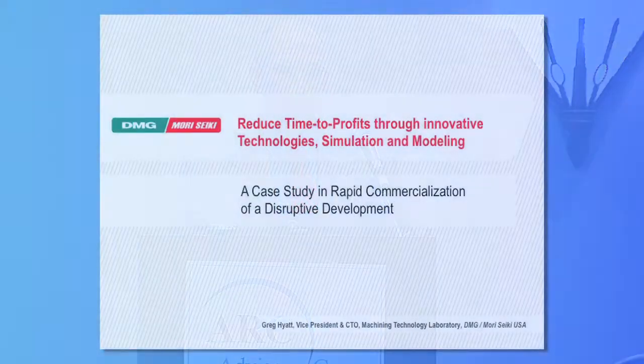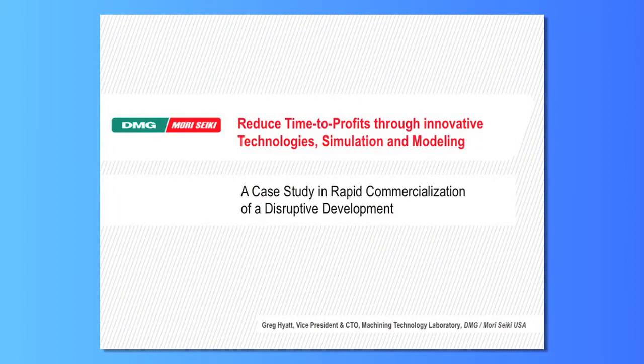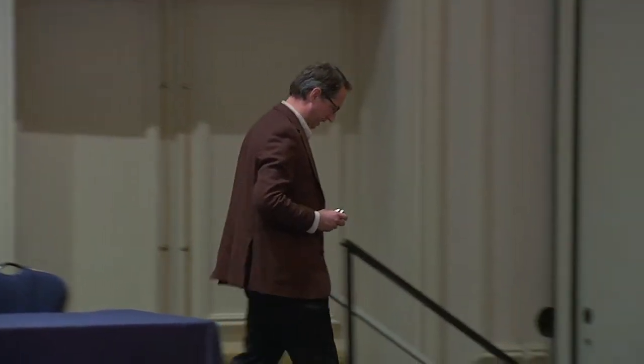We're going to invite Greg Hyatt, who's the Vice President of Machining Technology with Mori Seiki. Thank you. I appreciate the opportunity to be here today and to talk about one of my favorite subjects — a case study for a successful and rapid launch of disruptive technology.